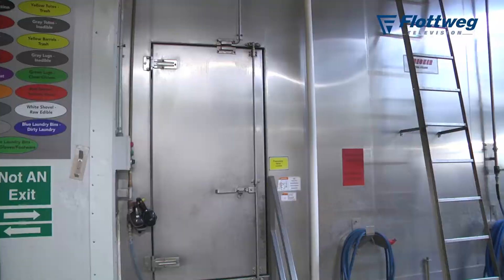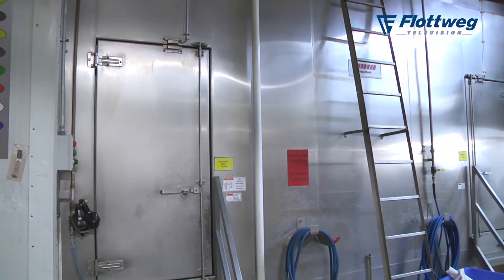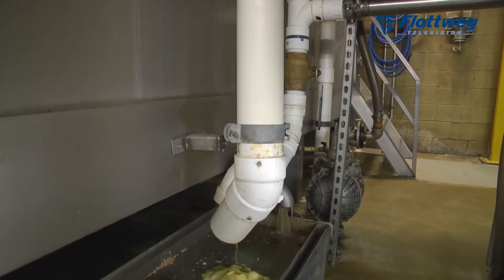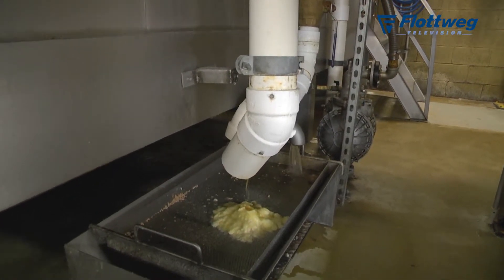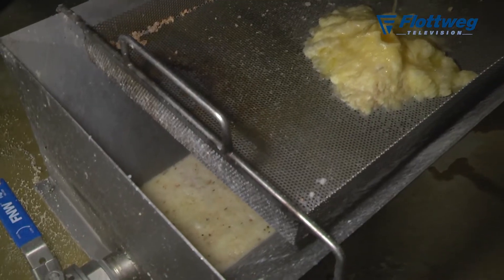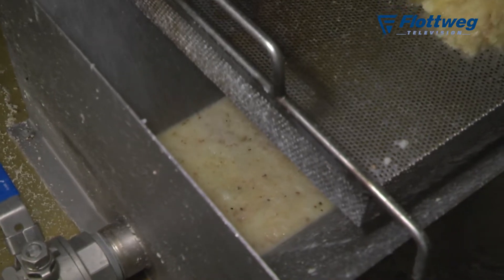After we cook the meat, we put it on a vibratory conveyor with small holes in it. The water that we cook the meat in and the fat that we render out of it, plus any small pieces of meat — fines — that fit through the very small holes, drop through the vibratory conveyor. And that water has to be treated or dealt with.